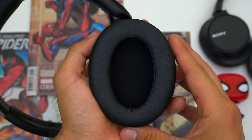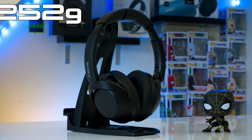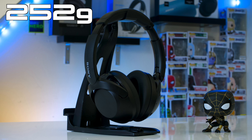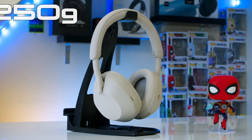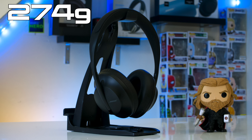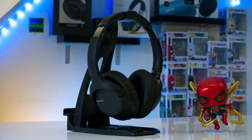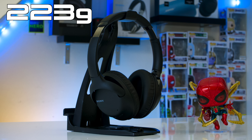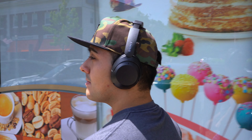Now let's talk about fit. All of these headphones are lightweight: the XM4s weigh 254g, the XB910Ns weigh 252g, and surprisingly the XM5s weigh 250g despite looking bulky. For comparison, the Bose NC700s weigh 274g, and the AirPods Max weigh 384g. The WH-710Ns weigh 223g, which is average for entry-level ANC headphones. Overall, all of these headphones are decently lightweight and easy enough to forget you have them on.